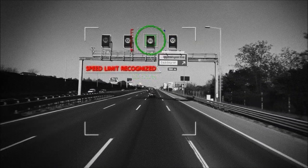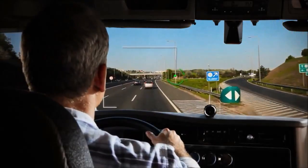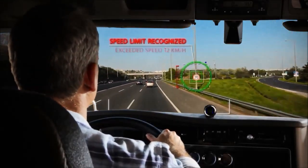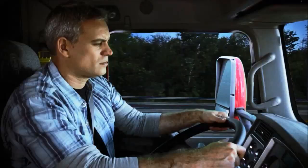We've developed a speed limit detection function that keeps you aware of various speed limits while driving. The system identifies speed limit signs along the way and issues an alert whenever your vehicle exceeds the maximum speed limit.